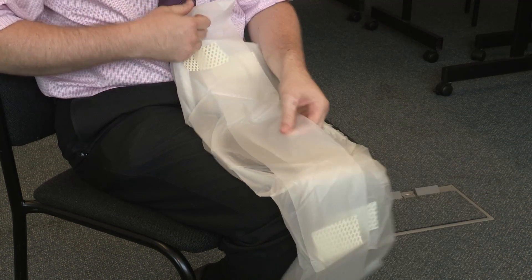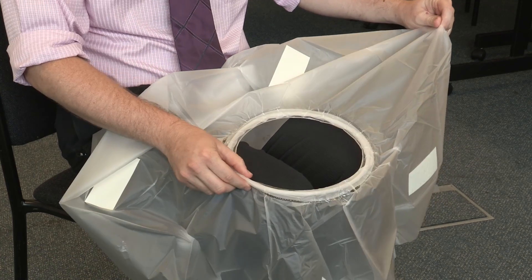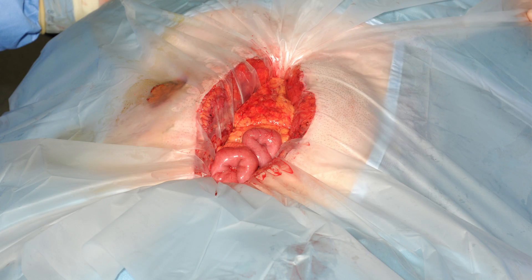The intervention of interest is a wound edge protection device, also called a wound guard. There are many on the market, made by different manufacturers, but they share the same basic design. They are a sterile device with a semi-rigid plastic ring which is inserted into the abdominal cavity, onto which is attached an impervious sheet which is unfolded and the operation takes place through the hole in the middle.